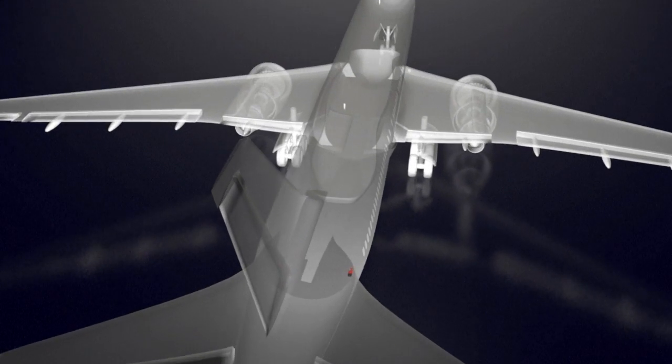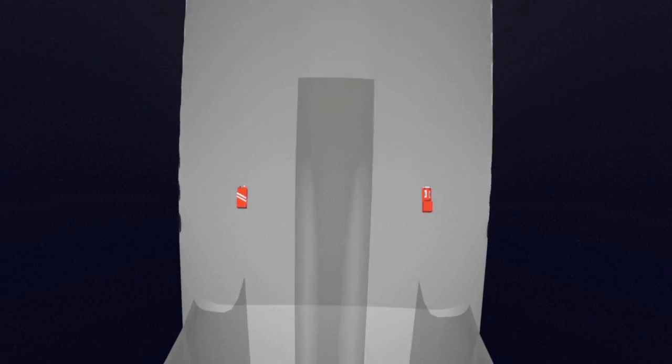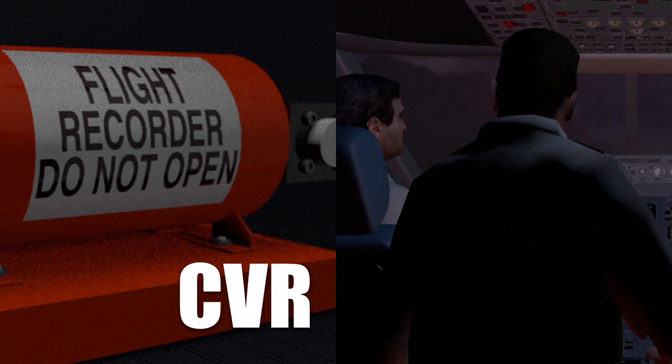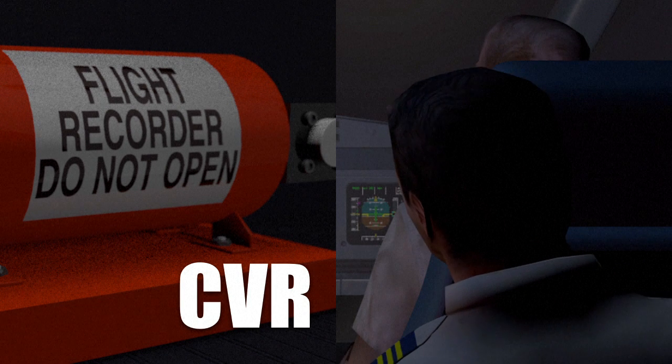Commercial aircraft have two types of black box recorders, generally located at the back of the aircraft. The CVR, Cockpit Voice Recorder, captures pilot conversations, sounds and announcements from the cockpit.